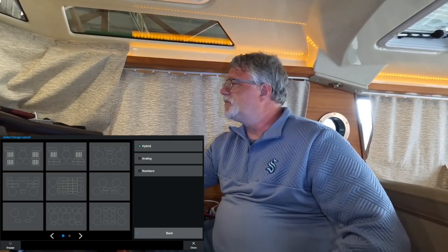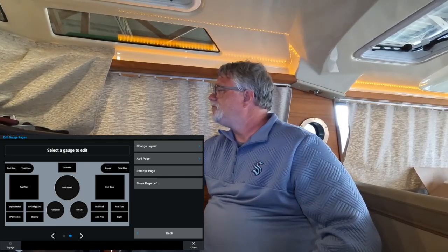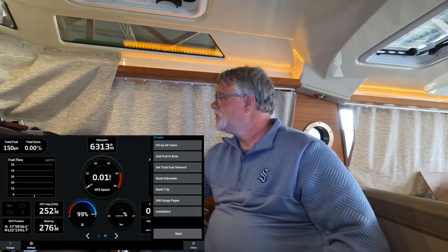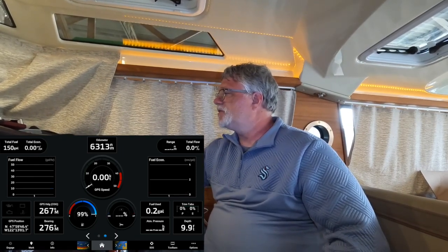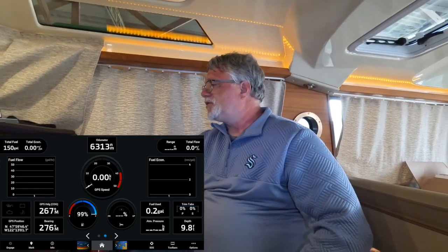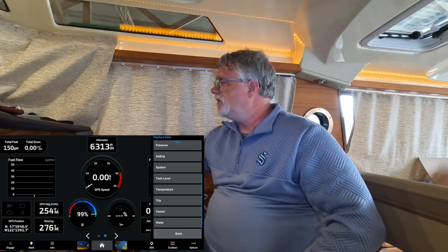These are the templates it gives you — there are two pages of templates with different gauge layouts. They don't let you make your own gauge layouts; you have to use one of the predetermined ones. The one I use is this one right here. Once you select it, you have a new page. By default it won't show what you want, so to change each widget you just hold the button in for a couple seconds, hit Replace Data, and scroll through all the instrumentation options.